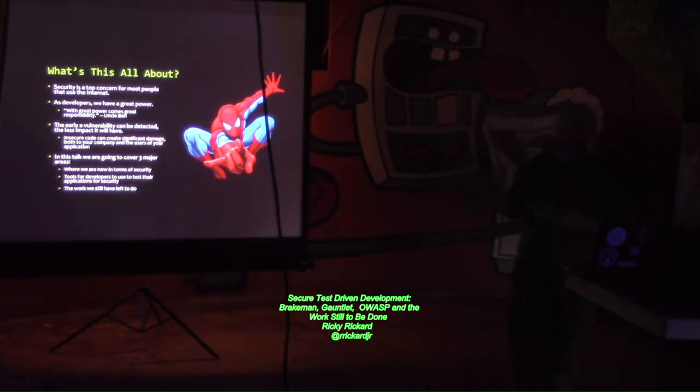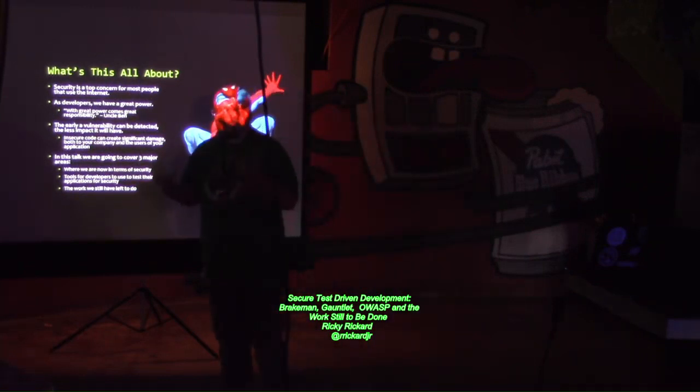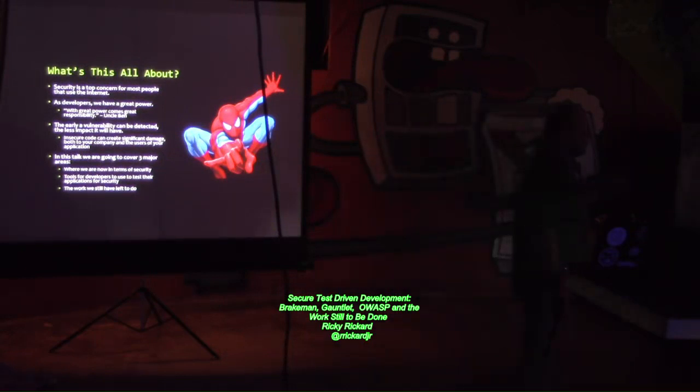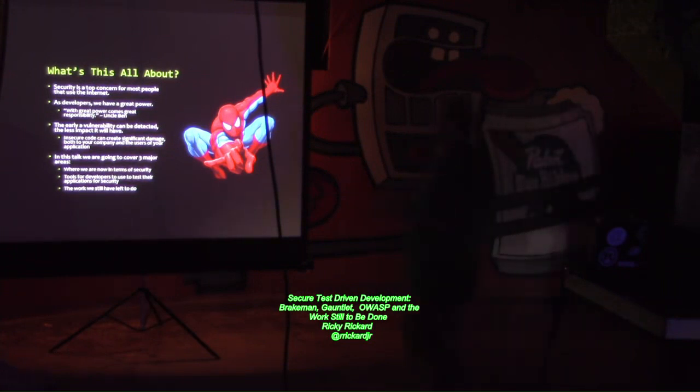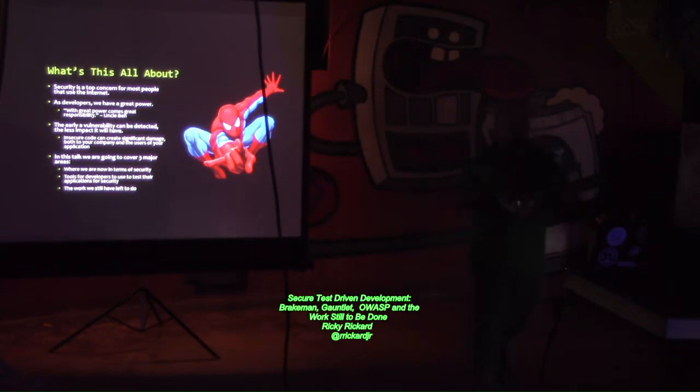If you're a software developer, not only do you have this great power, you also have the responsibility to make sure that your software is secure. The earlier a vulnerability can be detected, the better off everyone is. If you catch a vulnerability when the software is being tested, it's not going to have the impact that it would once the vulnerability hits production. Because once it hits the Internet, once someone's able to find it, it can be exploited. I'm going to talk about three major things today: where we are in application security, tools developers can use to test their applications, and some actionable points to bridge the gaps.